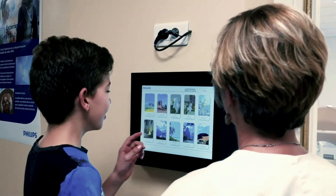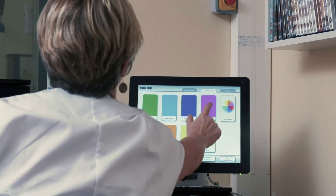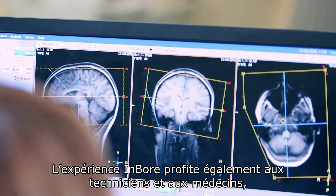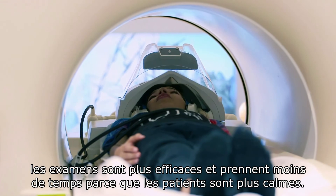In addition, there's the Ambilight, which allows us to create a game of light. Patients are more relaxed and less anxious in the machine. The experience has already arrived — when the exam ends, the child is a bit upset because they can't see the end of the film. The inbore experience also benefits technicians and doctors. Scans are more successful and take less time because patients are calmer.